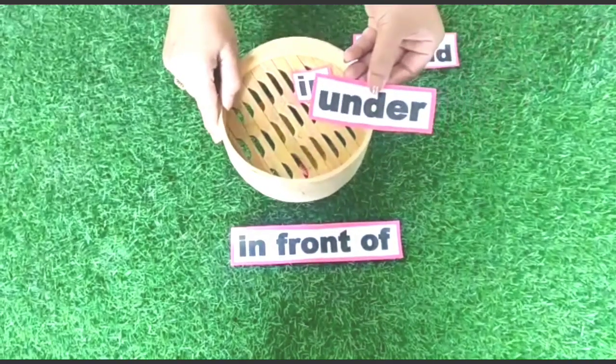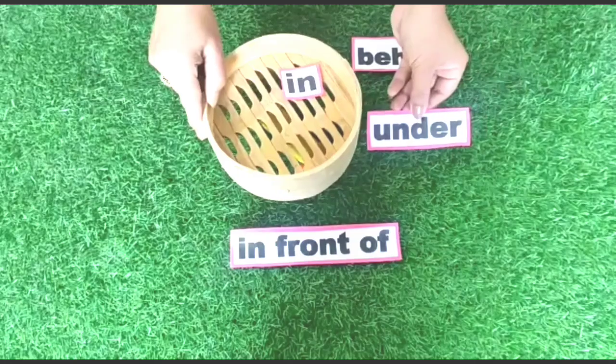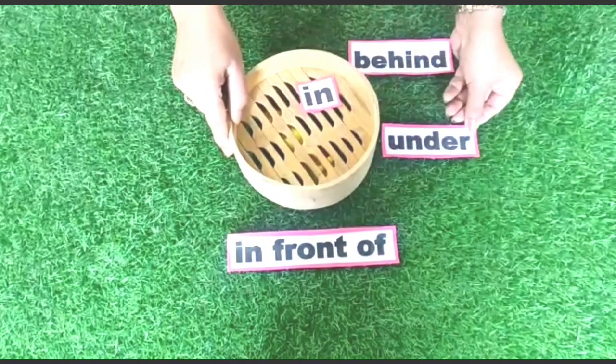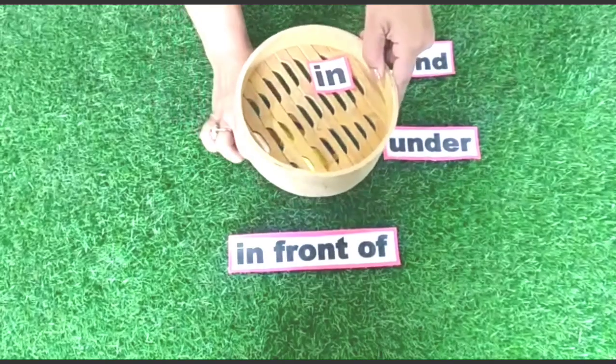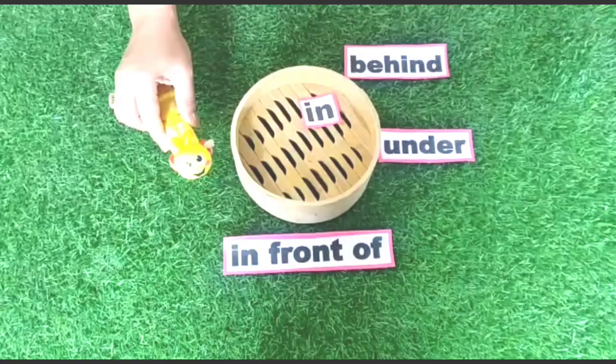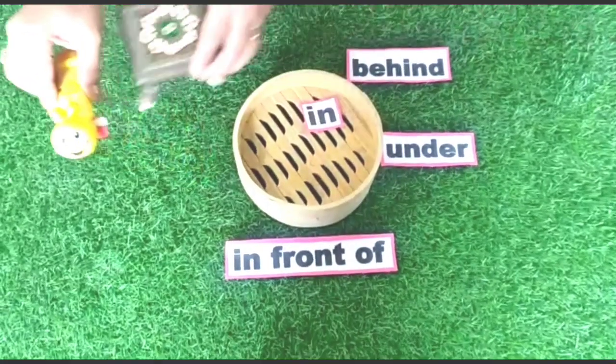Now caterpillar is under the box. Children, come out — don't be afraid! Come out and sit on the table.